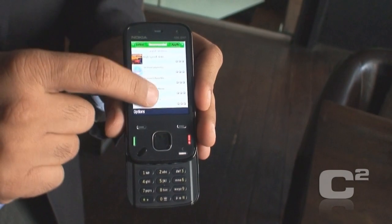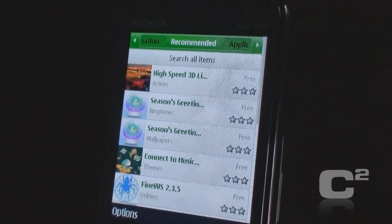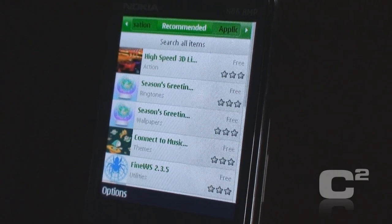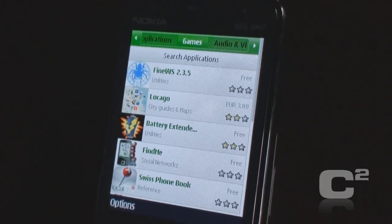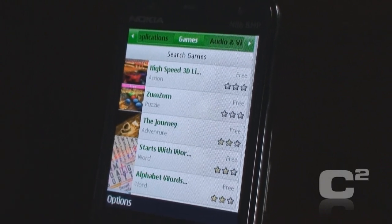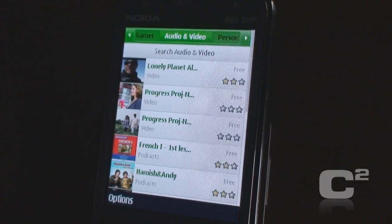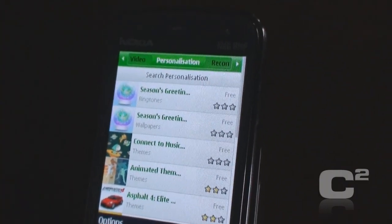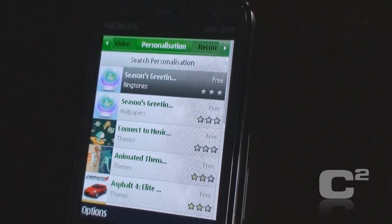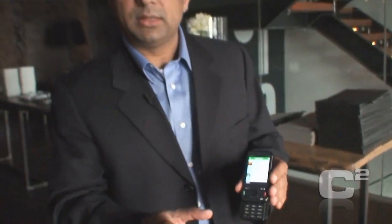On top there are tabs. There is a Recommended tab which comes up when you launch the client, showing content or applications most applicable for this device. There is an Applications tab listing all applications, then Games, then Audio and Video like ringtones and videos. Personalization is for themes, wallpapers, and screen savers. You can download and it installs quickly so you can start using it right away.